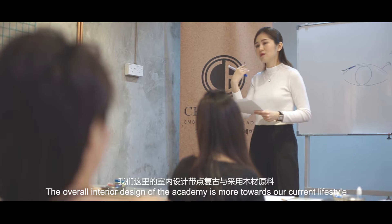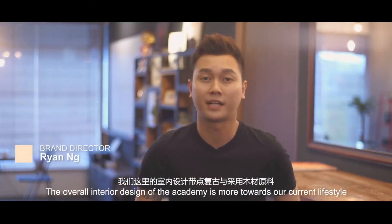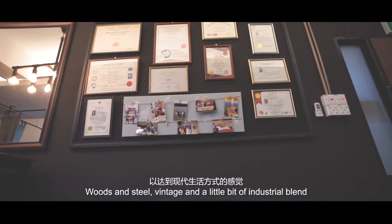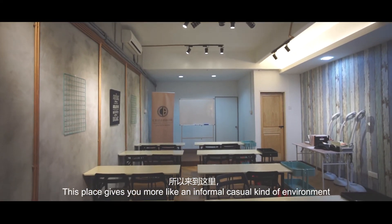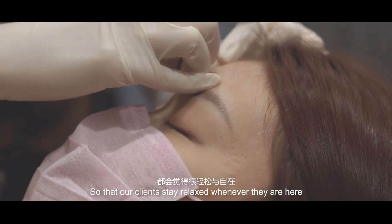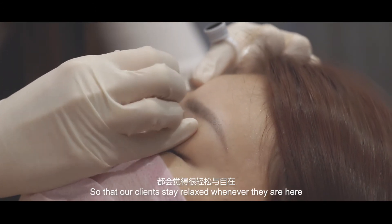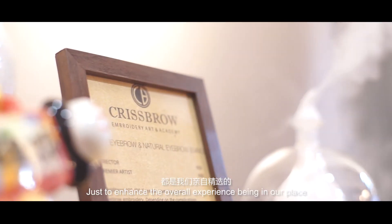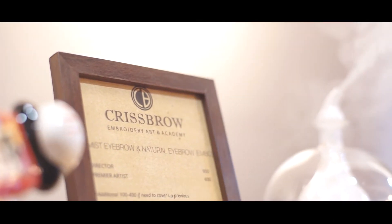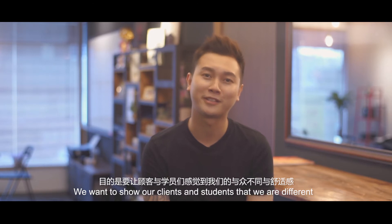The overall interior design of the academy is more towards our current lifestyle — wood and steel, vintage with a little bit of industrial blend. This place gives you a more informal, casual kind of environment so that our clients stay relaxed whenever they are here. Even our scents are carefully selected just to enhance the overall experience of being in our place. We want to show our clients and students that we are different.